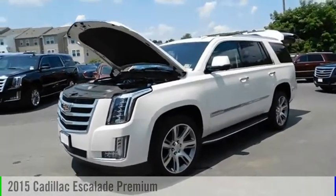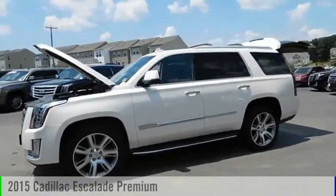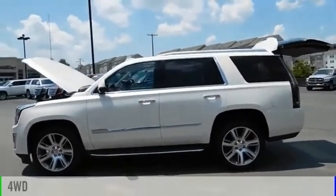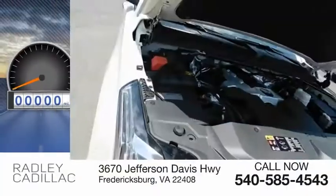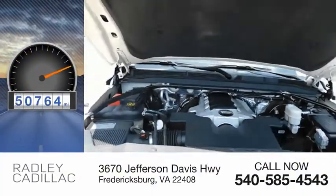Take a ride in the 2015 Escalade. This vehicle is powered by a four-wheel drive, eight-cylinder, 6.2-liter engine. This vehicle has less than 55,000 miles.